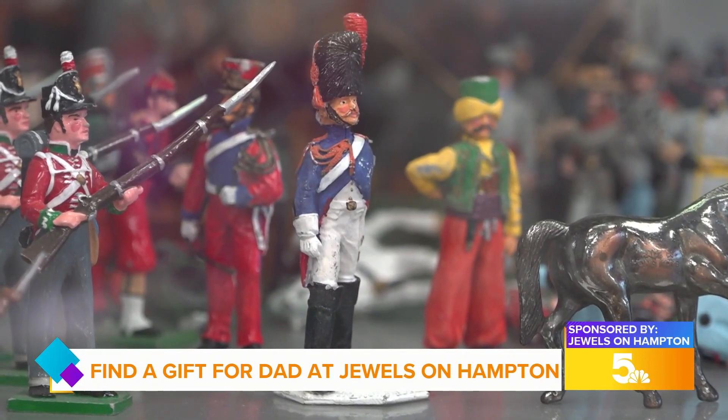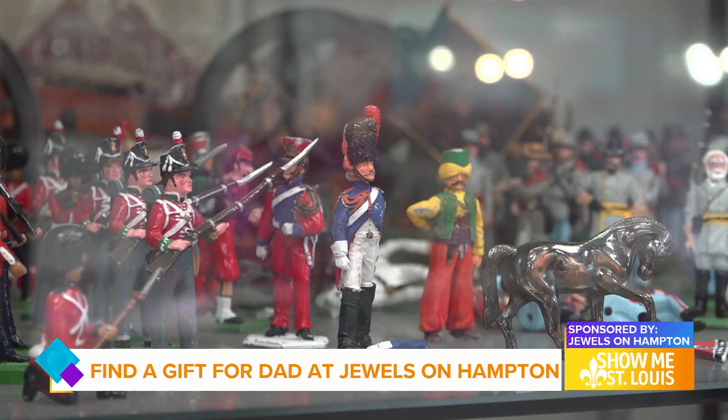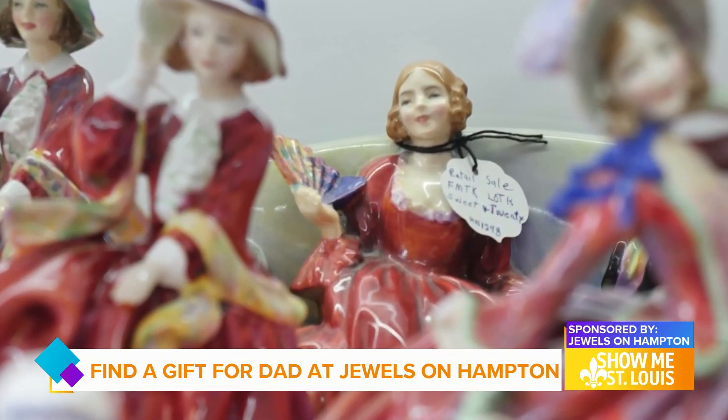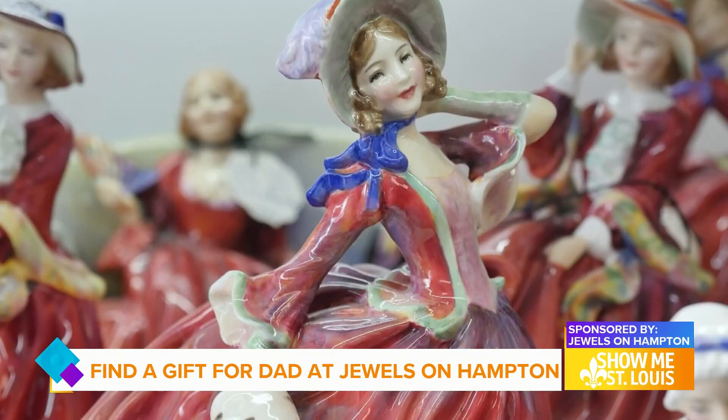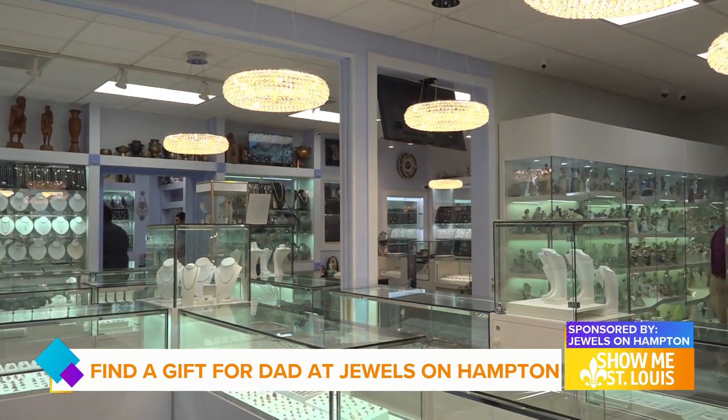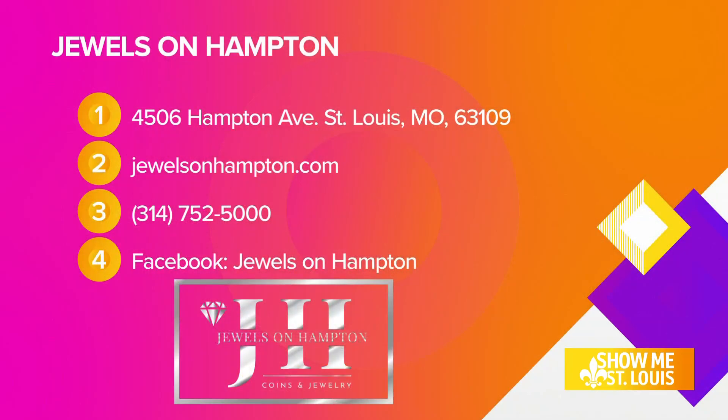It's safe to say that Jewels on Hampton has something for everyone, and something you didn't even know you were looking for is bound to jump out at you. Take a visit to this one-of-a-kind, one-stop shop today. All that information is right there on your screen. You can learn more at ksdk.com/showme.